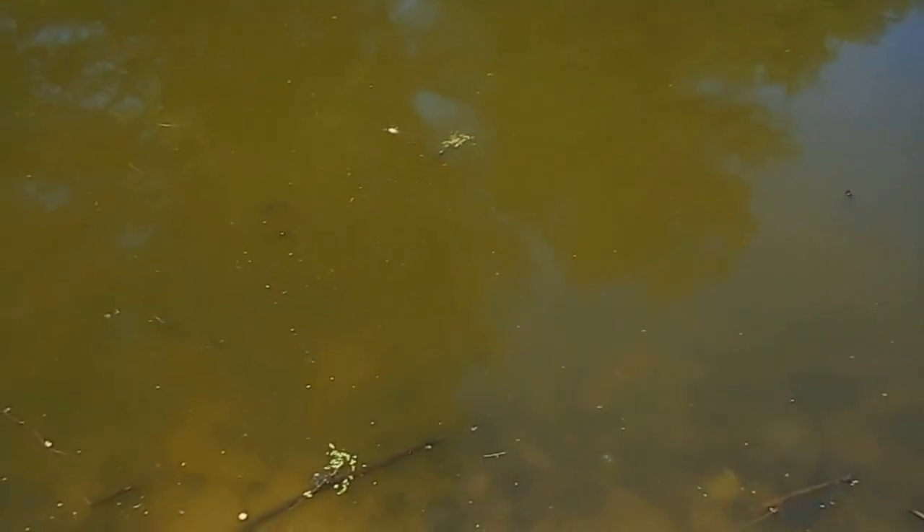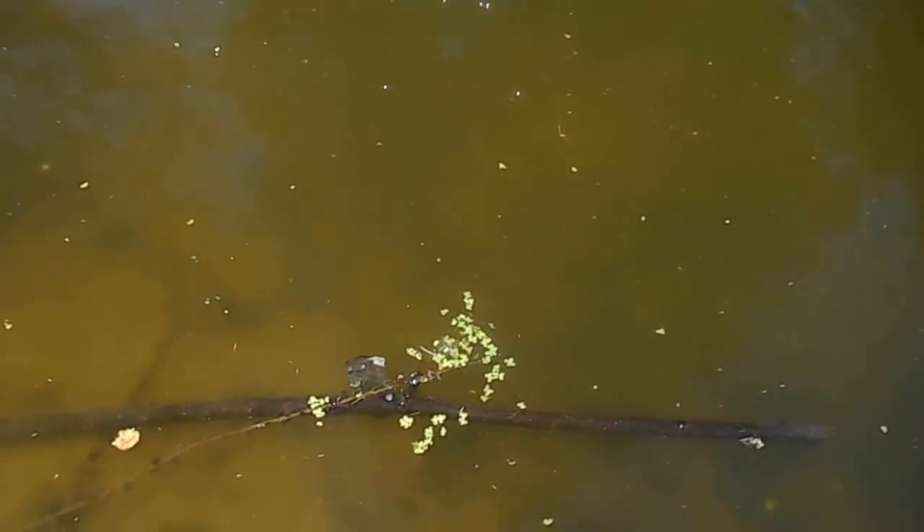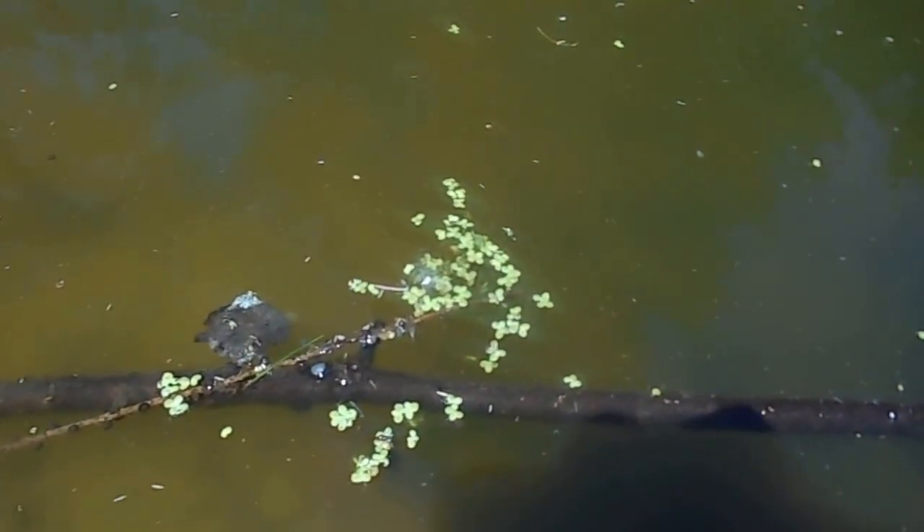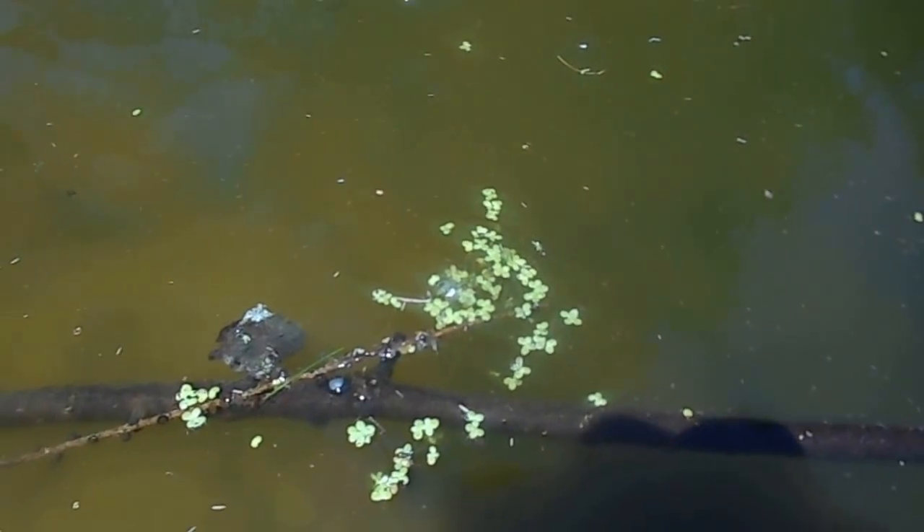Something else you'll notice floating on the water here, which is not harmful but sometimes people get confused with blue-green algae, is duckweed. This floating green plant on top of the water is duckweed and that's not blue-green algae, but everything else on the surface is.